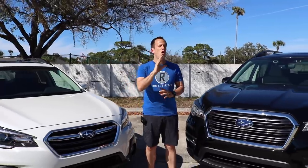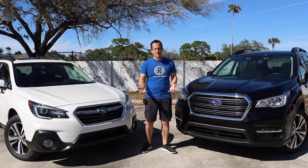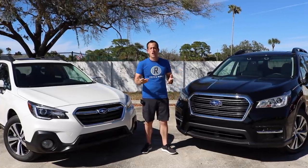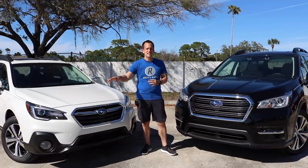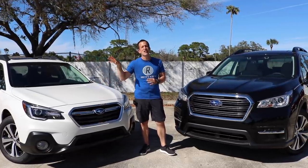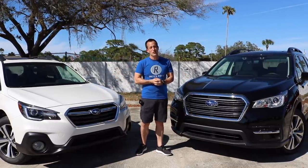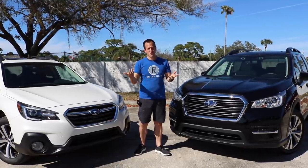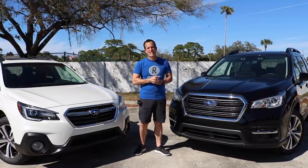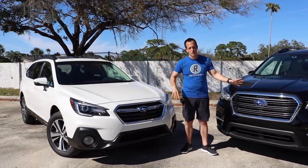Subaru has been known for their all-wheel drive, for their safety, for overall performance, and for just being a great all-around car. The Outback is the long-standing tradition — it's been in the lineup since 2004. The Ascent is basically still the new kid on the block, coming out here at Subaru Port Richey back in 2018.